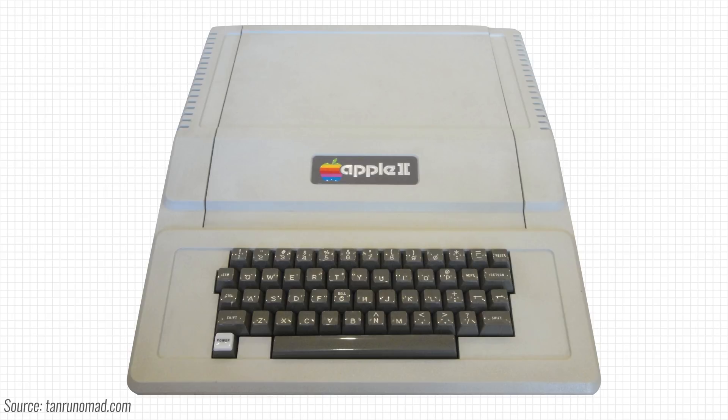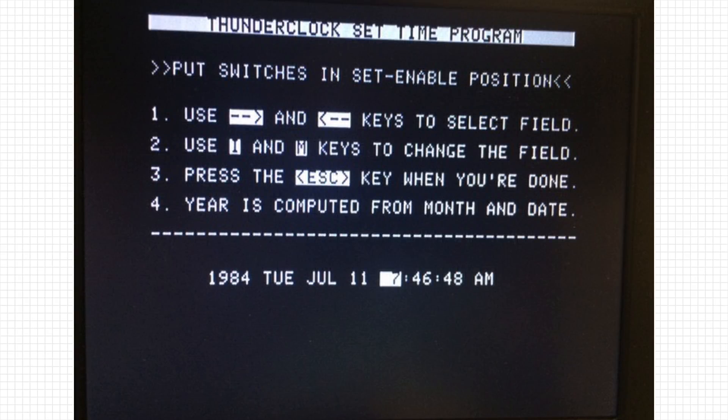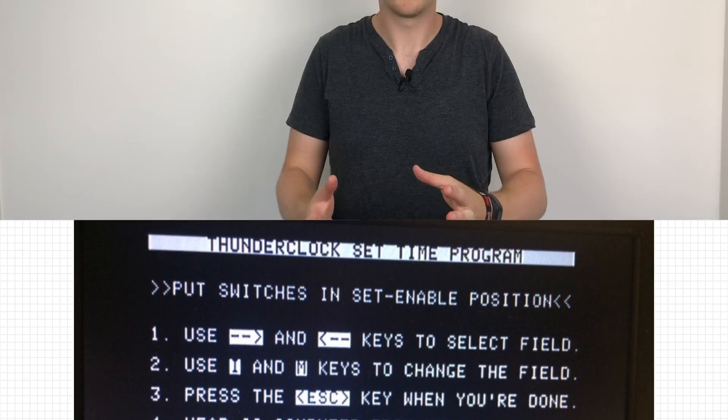Funny enough, the first successful computers like the original Apple II didn't even bother with keeping track of time. If an application needed to know the time, it had to ask the user for it. Once the user had typed in the current time, the computer could keep track of time by interrupting the processor on a steady interval. That seems rather complicated, so let's break it down.